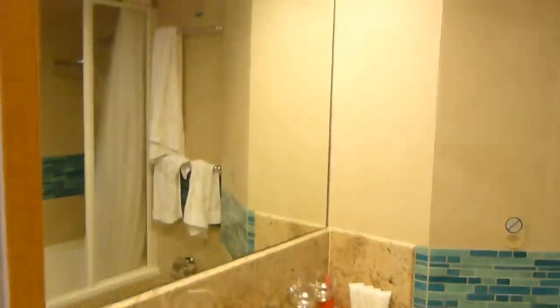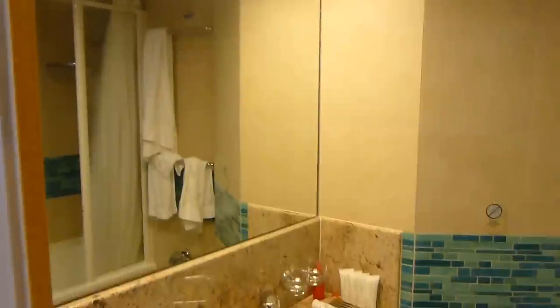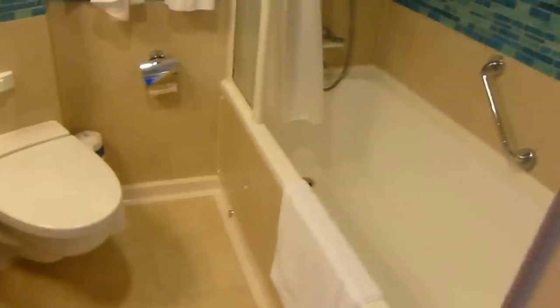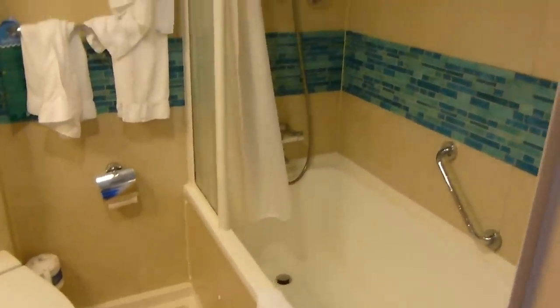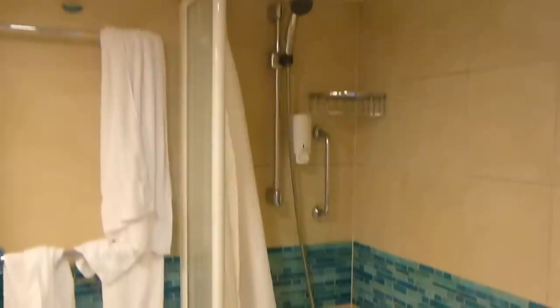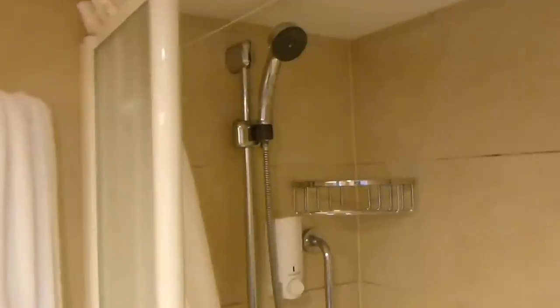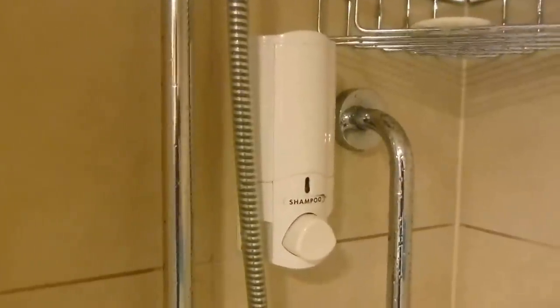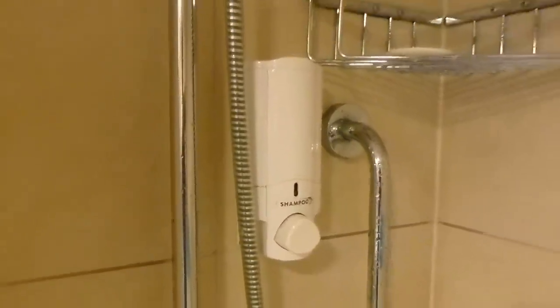Now, your bathroom — it's also a really nice size for a cruise bathroom. You've got a full-size tub; it's really deep, and it's great for a nice hot bath. The water pressure is amazing, and it's a really great shower, surprisingly.